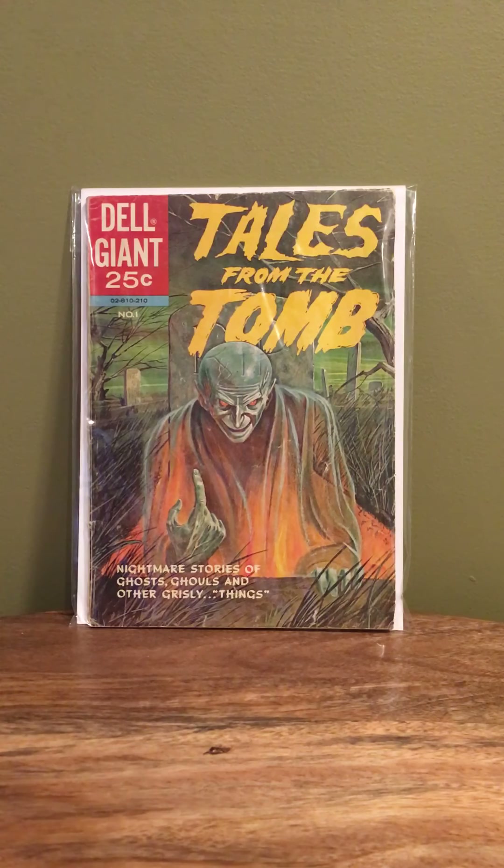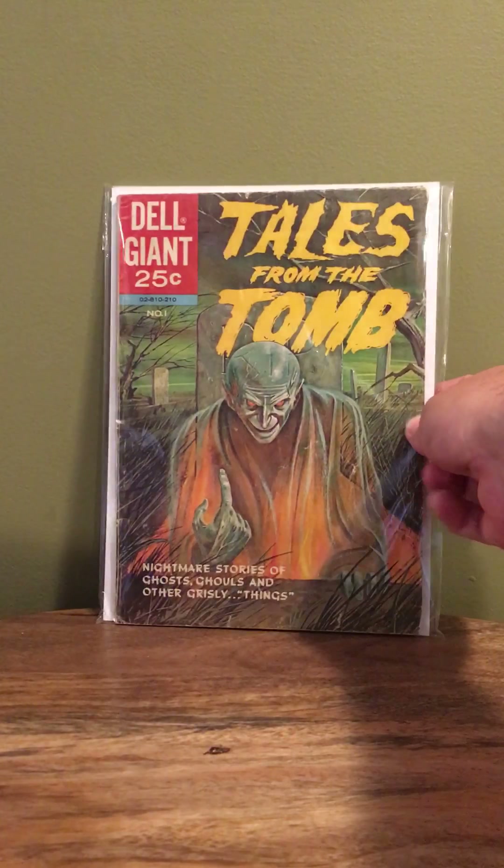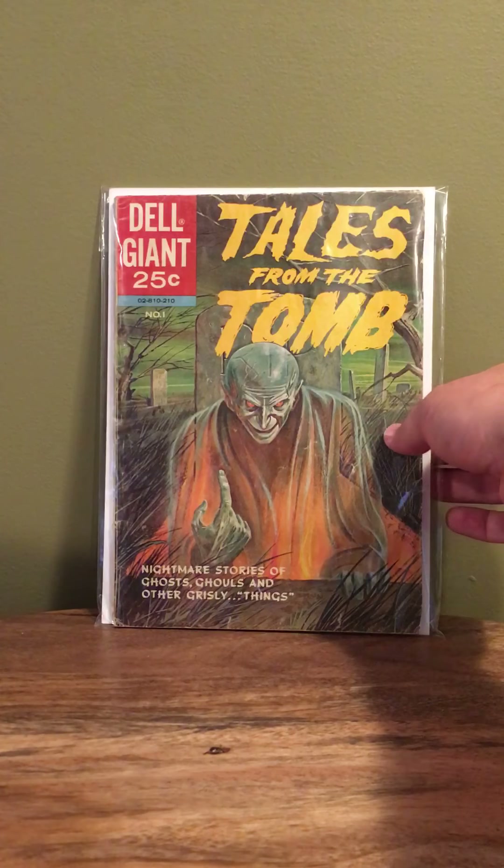The next one is a pick I found in my travels in Louisville this past summer. It is Tales from the Tomb, a Dell giant one-shot. Dell didn't do a whole lot of horror titles, so this is kind of unique. It's a giant size, so it's tough to find in any kind of decent grade with the thick binding and everything, and I think it's a fairly cool cover for what it is.